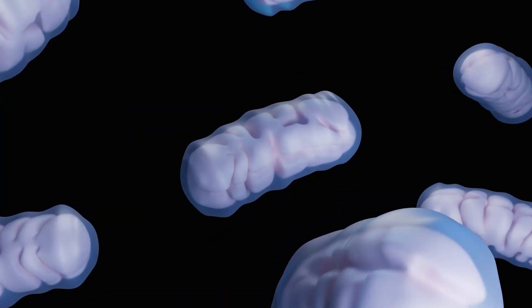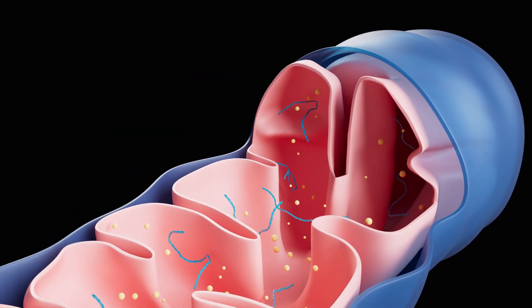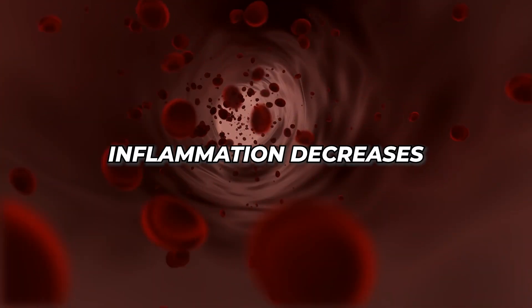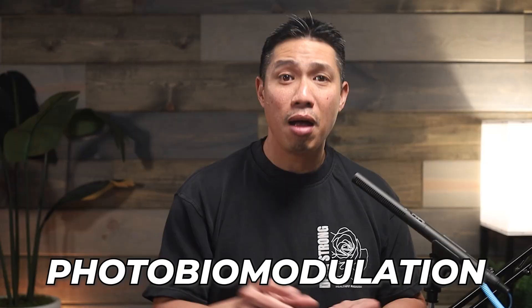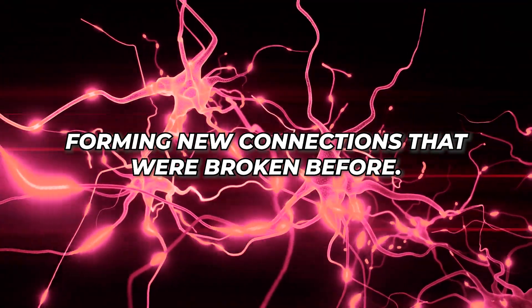The light interacts with the mitochondria — the tiny powerhouses in your cells — boosting energy production where your brain needs it most. Blood flow increases, inflammation decreases, and your brain literally starts rebuilding itself. Light energy transforms into electrical energy inside your neurons. Scientists call this process photobiomodulation, but you can think of it as cellular recharging. Your damaged neurons start communicating better, forming new connections that were broken before.